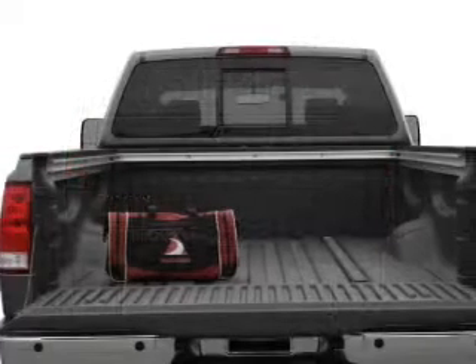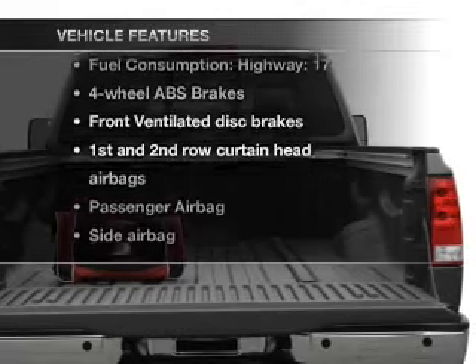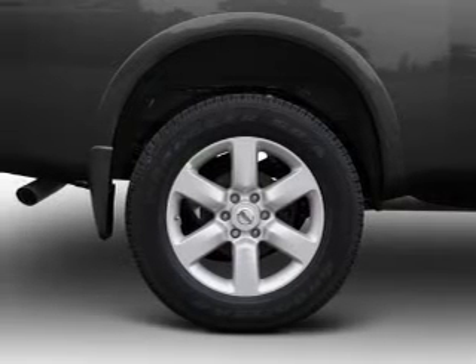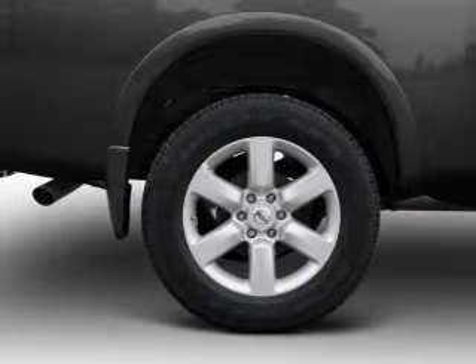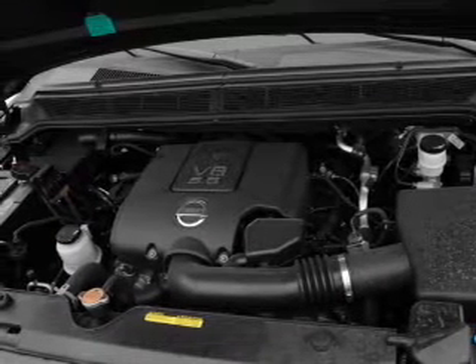You will appreciate the safety feature of anti-lock brakes. Plus enjoy these notable features that are included in this vehicle: air conditioning, power door locks, power windows, power steering, cruise control, an AM-FM stereo, and an adjustable tilt steering wheel.